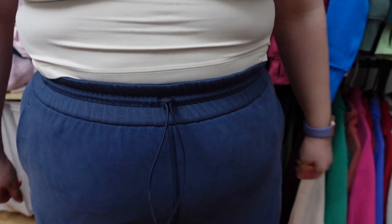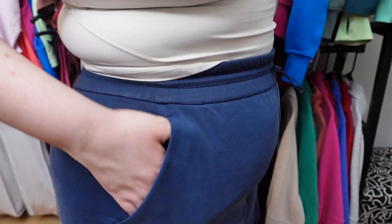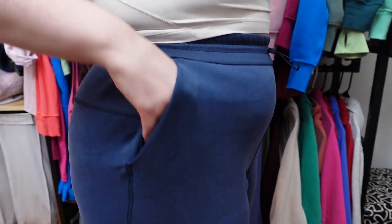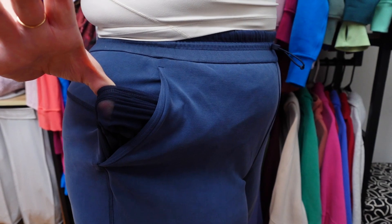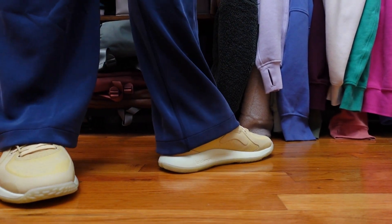It has a drawcord — they call it the shockcord — so it's not going to fall down and you can customize your fit. It also has front pockets, and inside the right front pocket there's also a little card sleeve if you want to put just a card in there. I love the fit of these pants; I really want to get it in more colors, and I think it's going to go with so many different outfits for me.